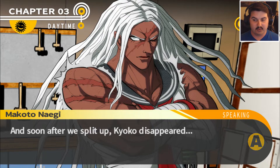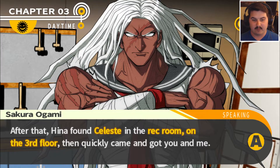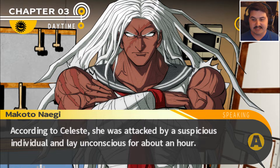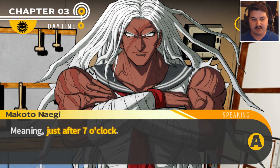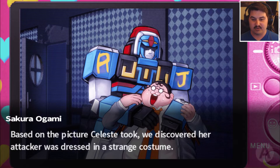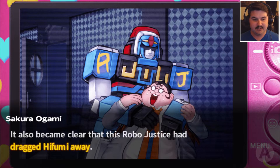Soon after we split up, Kyoko disappeared. After that, Hina found Celeste in the rec room on the third floor and quickly came and got you and me. According to Celeste, she was attacked by a suspicious individual and lay unconscious for about an hour — meaning she was attacked around 7 o'clock. Based on the picture Celeste took, we discovered her attacker was dressed in a strange costume. It was Robo Justice. It also became clear that Robo Justice had dragged Hifumi away.